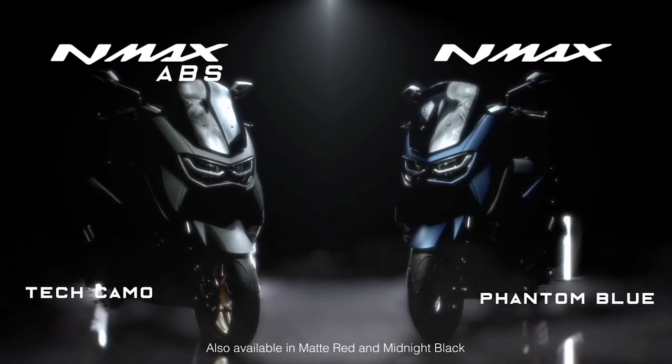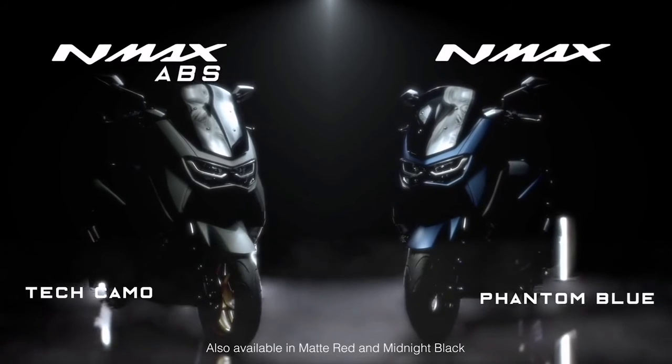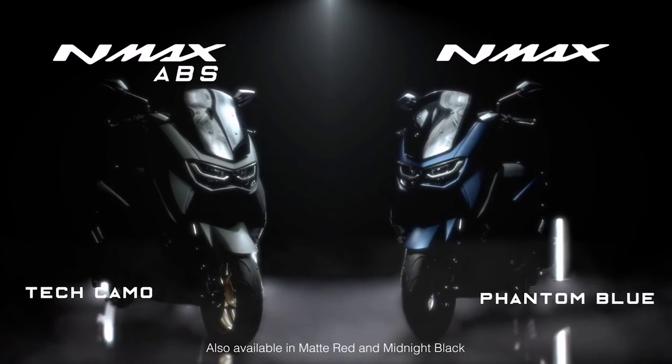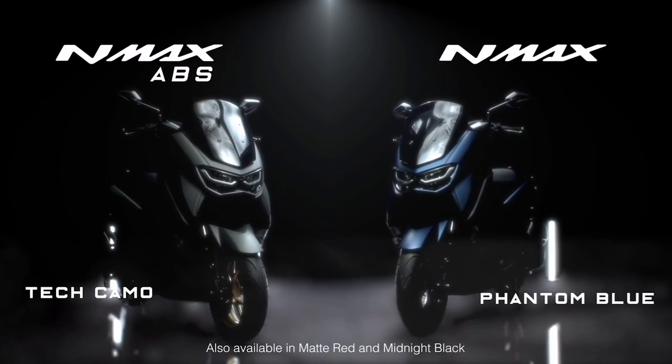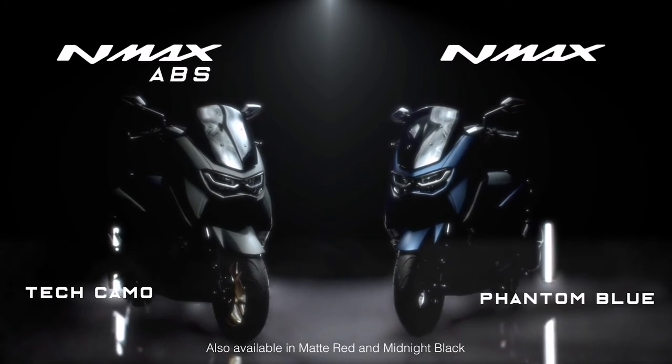The new N-MAX — performance innovative, mobility perfected. Ride on this class-leading machine that delivers unparalleled mobility. Available in ABS and standard versions.